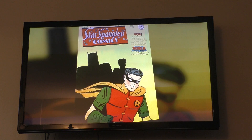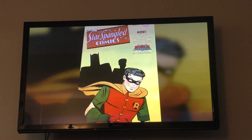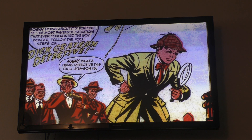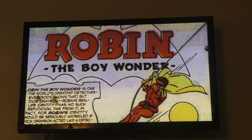In 1946, DC was able to create solo Robin stories that were published in Star Spangled Comics, starting with issue No. 67. These stories didn't present many developments, but they allowed Robin to have more Golden Age appearances than Batman himself.